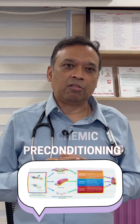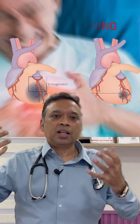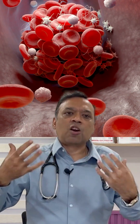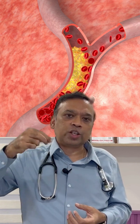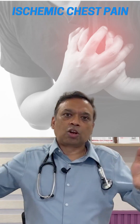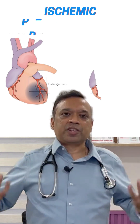Ischemic preconditioning, though a technical term, can be made simple. If a patient has heart disease and you ask how long they have had chest pain, they often say three, four, or six months — consistently experiencing chest pain on and off. During this chest pain, the heart experiences what is called a lack of blood flow, which causes ischemia. When this persists for a long period, the heart becomes preconditioned — it gets used to this reduced blood flow.